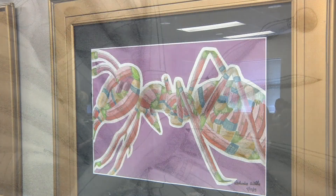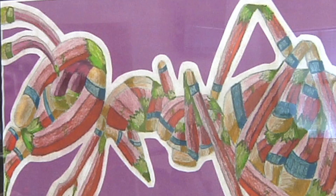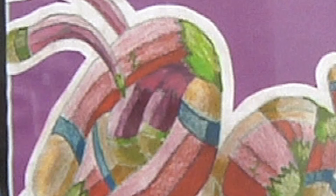Look closely — the textures of the critters are actually pencils. See the erasers and pencil points?